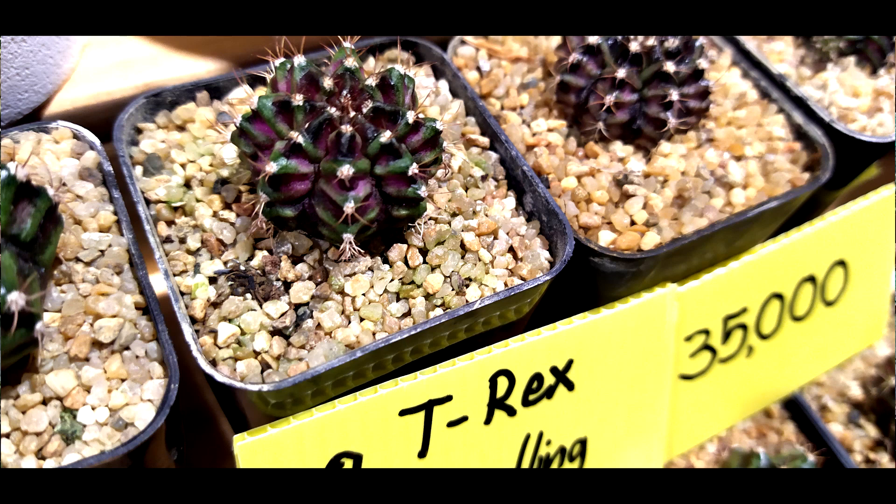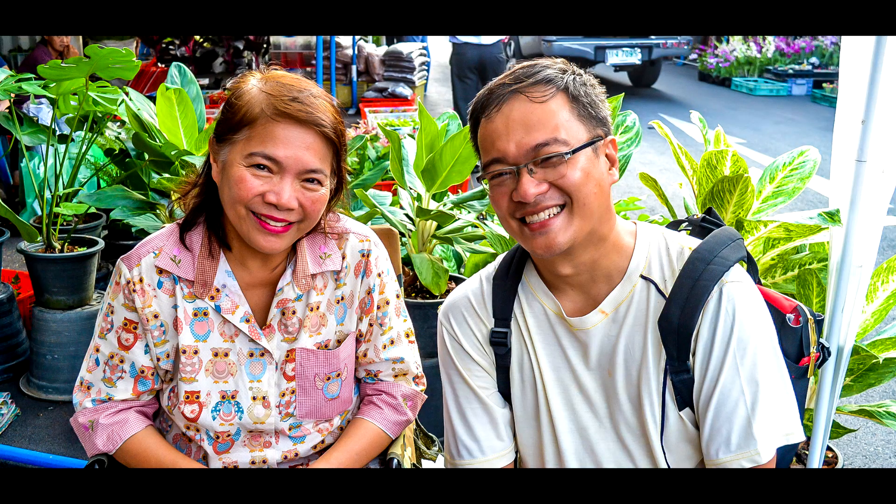When we say the T-lines, it's the T-Rex, the T-Locks — it's a new breed of Gymnocalyciums. We are also acquainted with Niran. Niran owns the 250,000 baht Gymnocalycium mihanovichii cv Aurora.